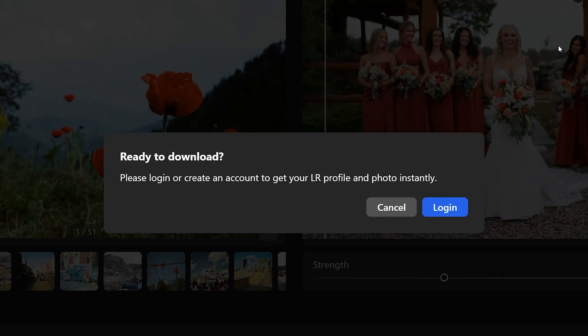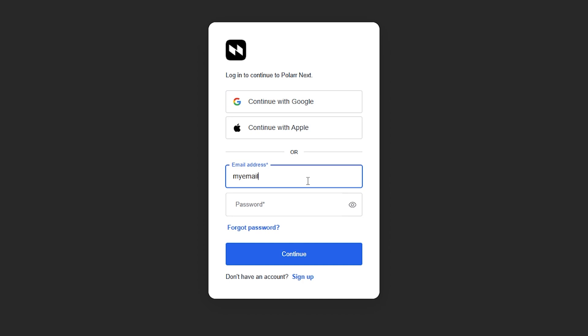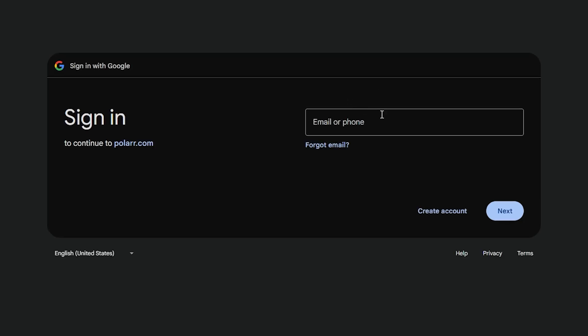And the best part — it's 100% free! All you need is a Polar Next account. Create one or use your Gmail in just a few clicks.